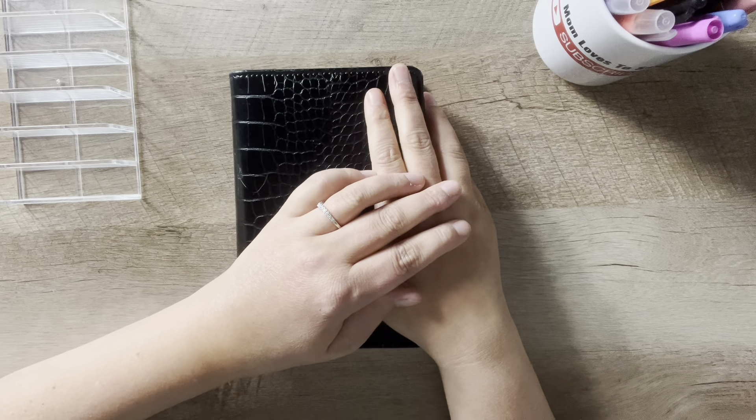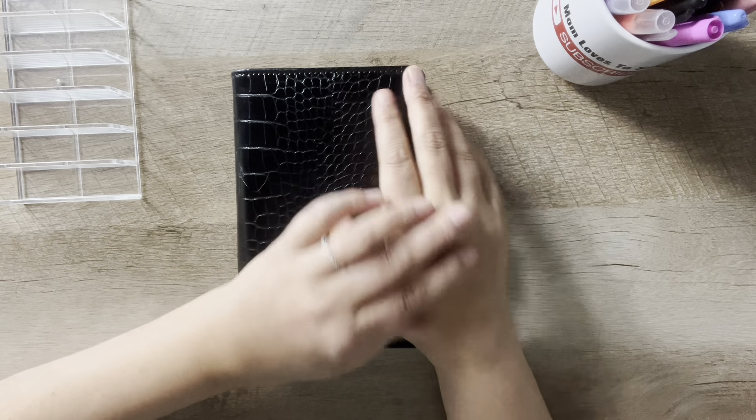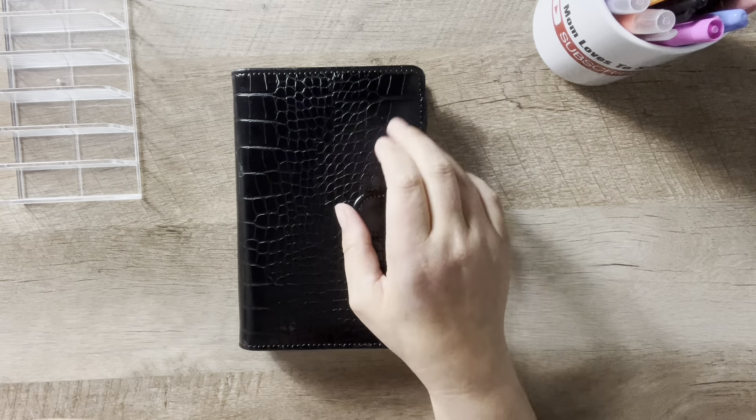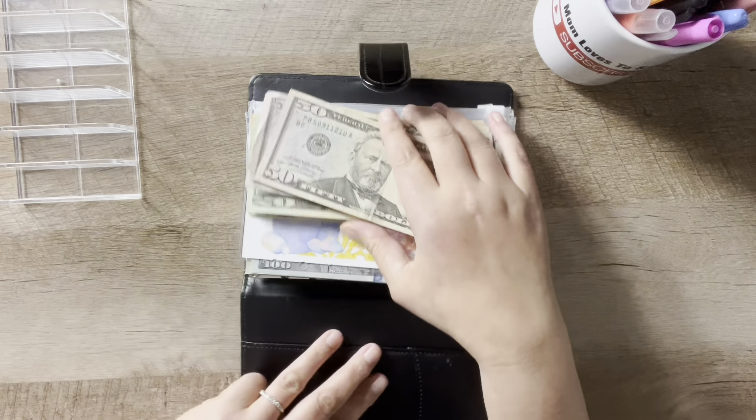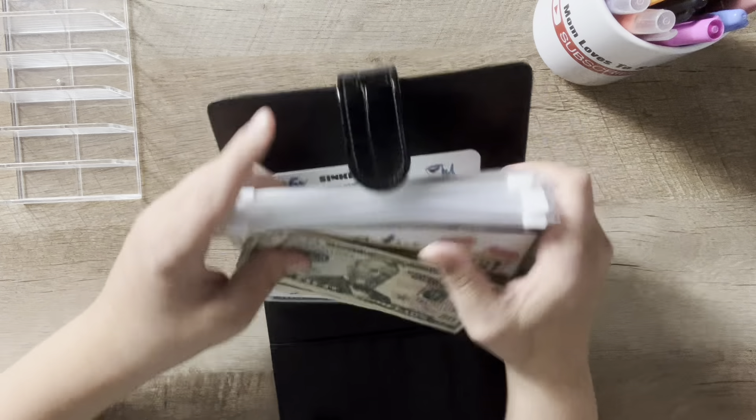Hey everyone, welcome back to my channel, or welcome if you're new. My name is Lindsay and today I'm going to do a quick cash stuffing of my monthly sinking funds. I have $400 here.